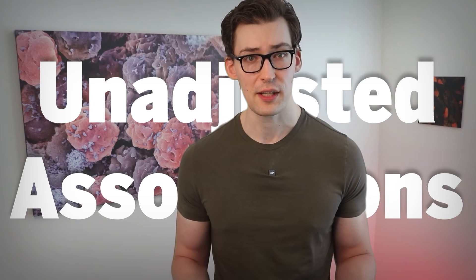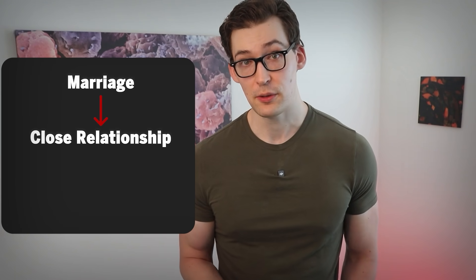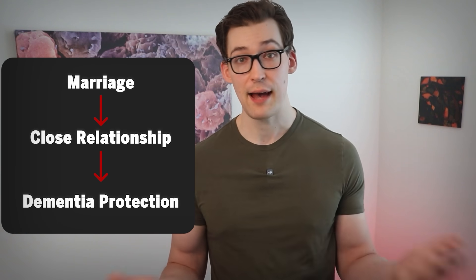Having no or little social contact in general is a dementia risk, and the same is true for other factors like loneliness and being unmarried. That said, these are unadjusted associations, so it's always possible that other variables associating with unmarried status or loneliness could be the true reason. For example, it may not be being married specifically but the close relationship between two people that is the true causative variable.